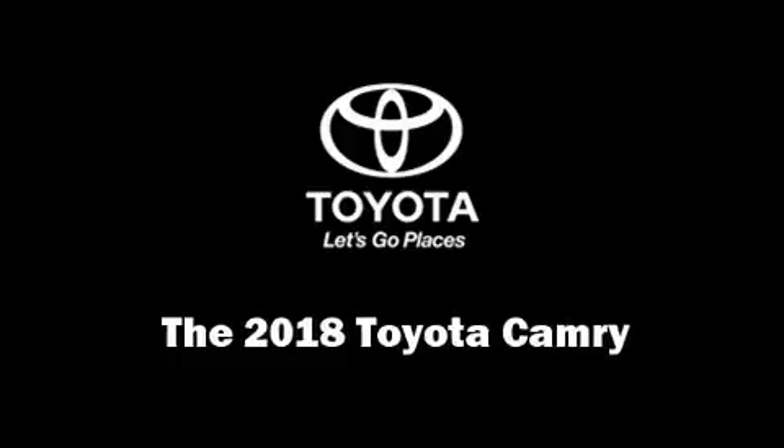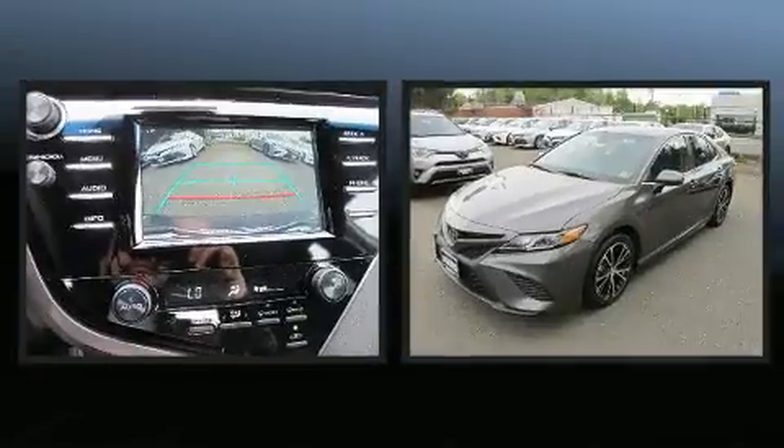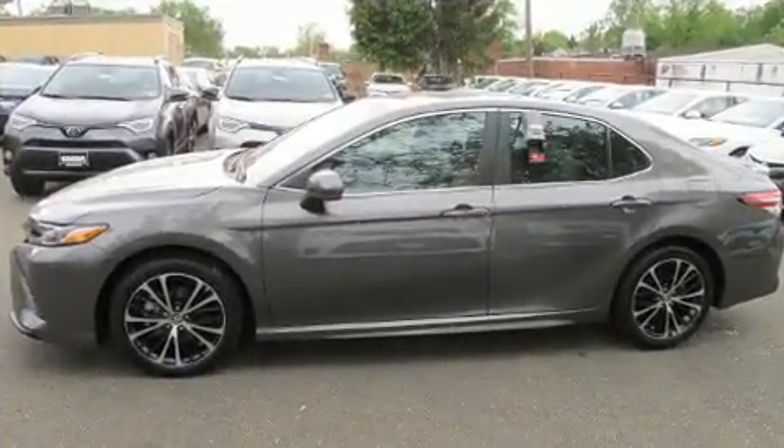Come test drive this 2018 Toyota Camry. This four-door, five-passenger sedan leads among competitors in its segment. It features an automatic transmission, front-wheel drive, and a 2.5-liter four-cylinder engine.